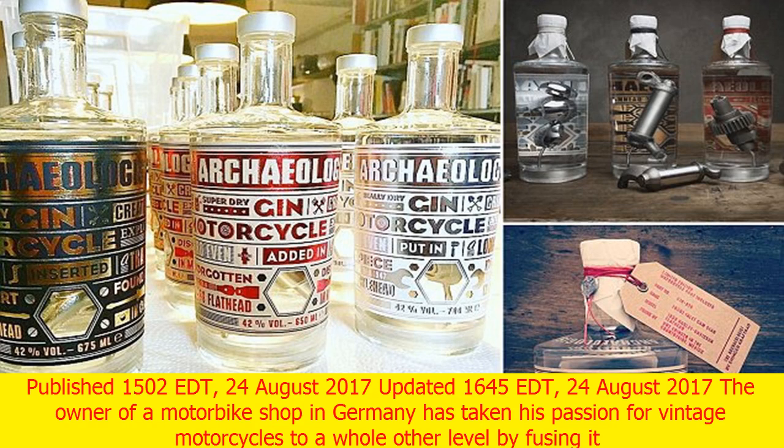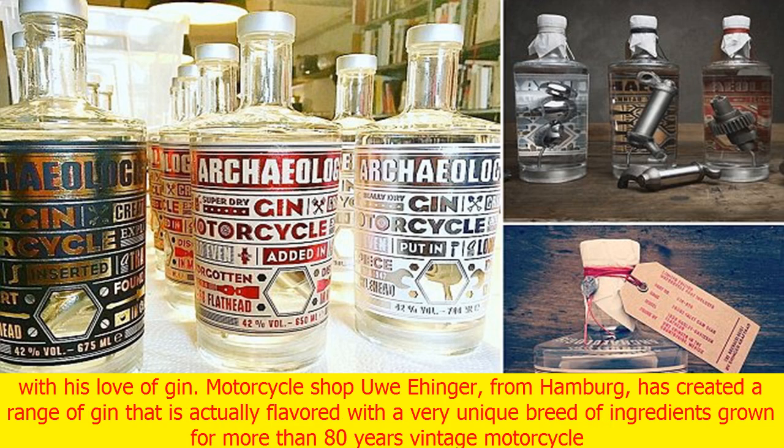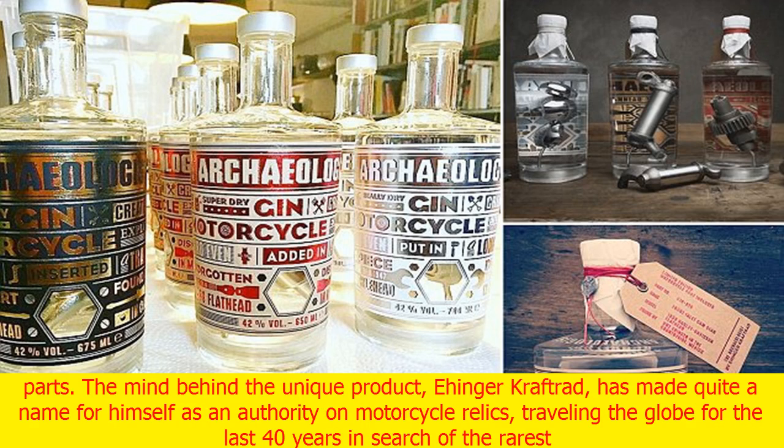The owner of a motorbike shop in Germany has taken his passion for vintage motorcycles to a whole other level by fusing it with his love of gin. Motorcycle shop owner Uwe Ehenger, from Hamburg, has created a range of gin that is actually flavored with a very unique breed of ingredients: vintage motorcycle parts more than 80 years old.